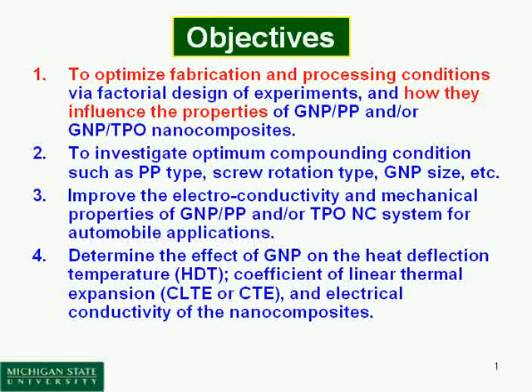We aim to improve the electroconductivity and mechanical properties of GMP over pure PP, targeting automobile applications.